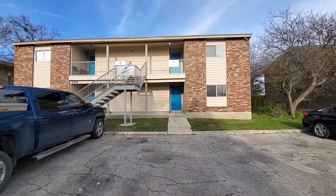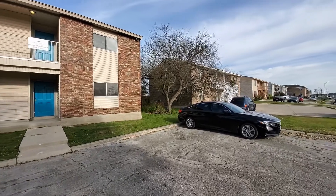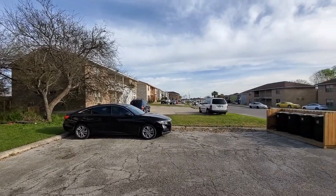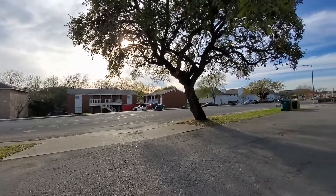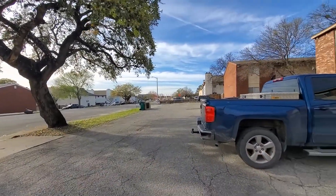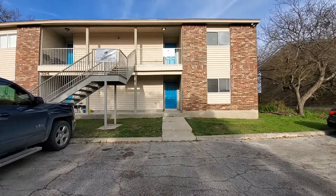Before we go inside and take a look at all that beauty, let's go ahead and just kind of see what the neighborhood looks like. This apartment is located in the heart of Universal City and it's right off 1604, so it's very convenient to all your local shopping, going to work, and it's right close to the military base as well. Now that we've taken a look around at the neighborhood, let's go ahead and go inside and see what the apartment looks like.